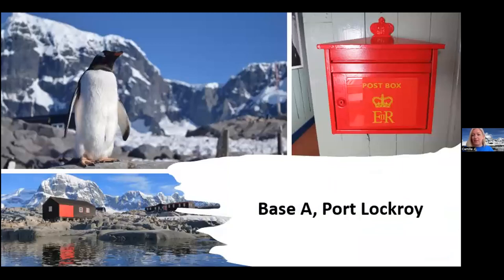Our flagship site is Port Lockroy — the world's most southerly public post office. It's been a post office since the 1940s and is also surrounded by a thousand Gentoo penguins. Each year we not only look after and conserve it, but we send a team of four to five people to man the base and learn about its history. It's quite often featured in the press — we were in the New York Times last year. We sometimes have up to four thousand applicants for just four jobs.